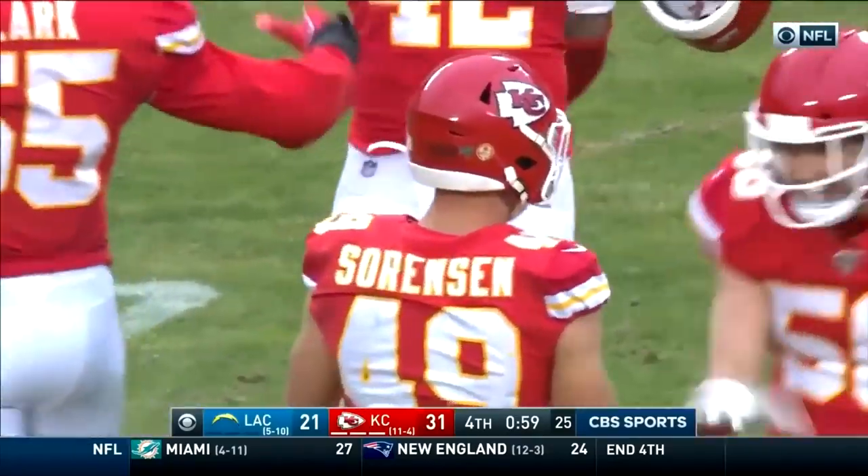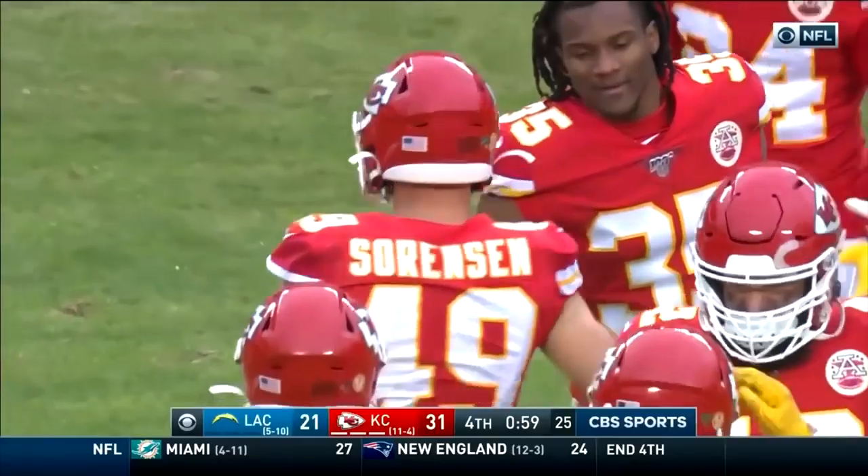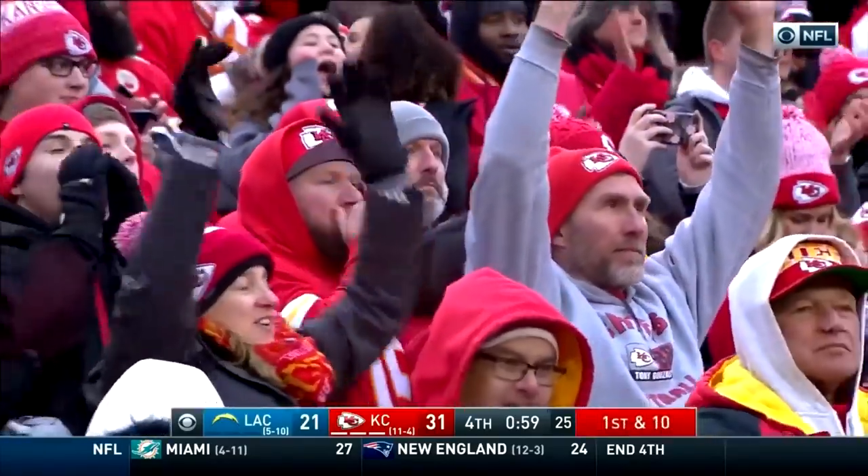Miami is still trying to stop the play as James White has it — the Dolphins have made the tackle. Miami has won.